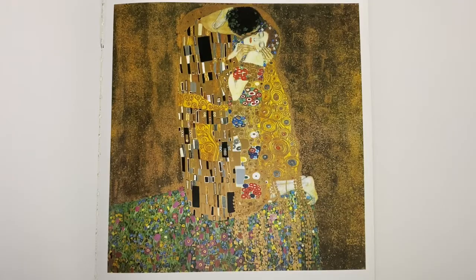Hello, today we're going to talk about this iconic beautiful work, Gustav Klimt's The Kiss. Klimt painted this piece at the dawn of the 20th century in the artistic hotbed that was Vienna, his hometown.